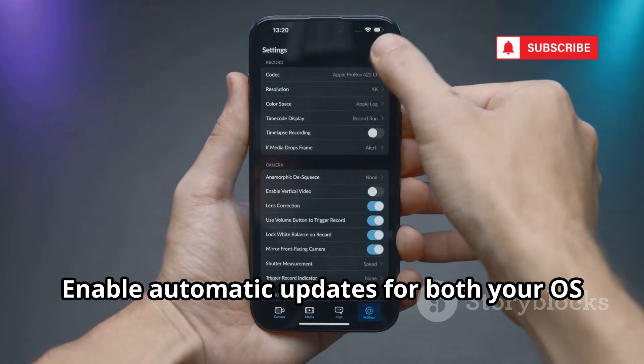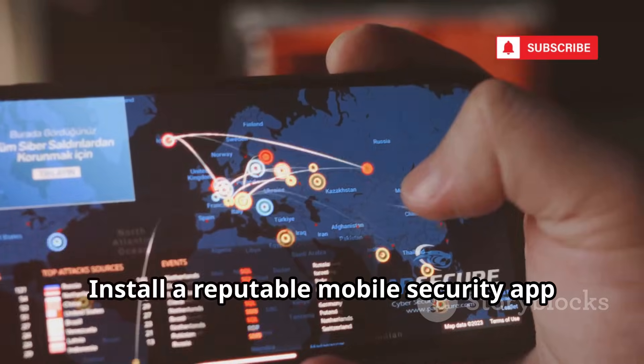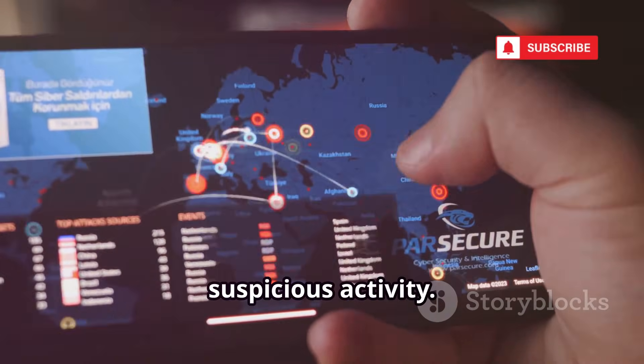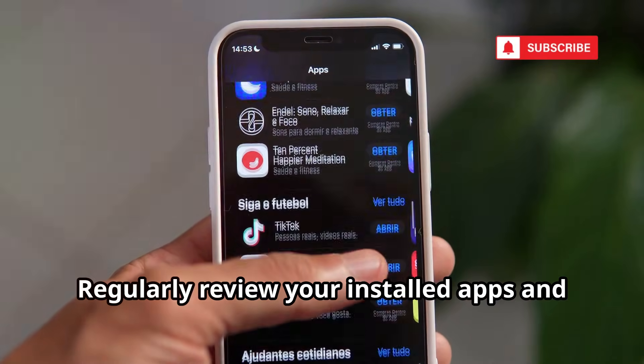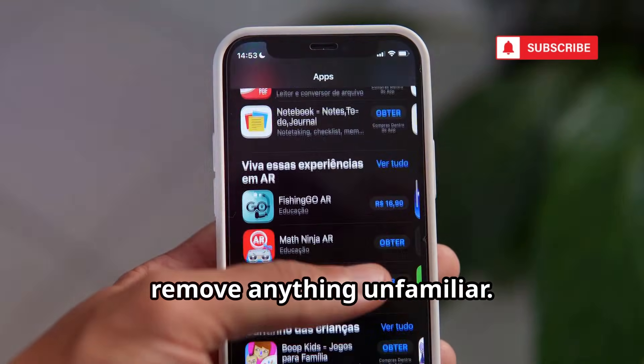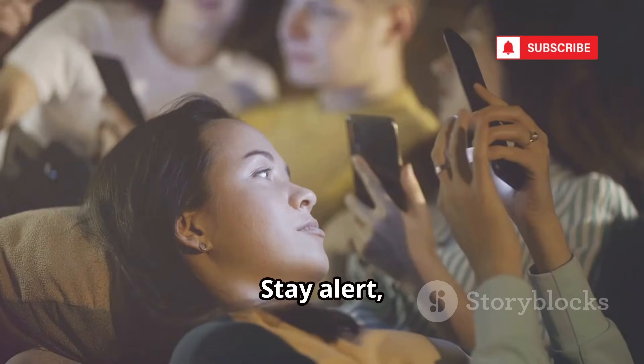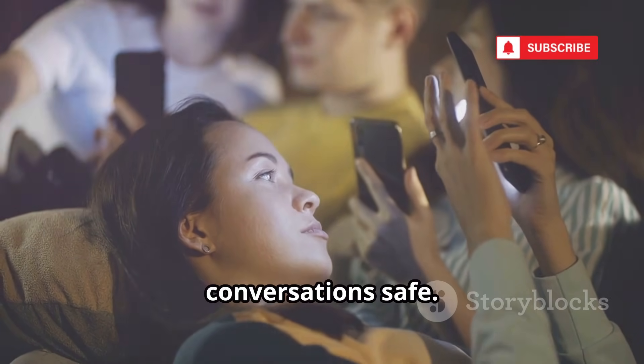Enable automatic updates for both your OS and apps. Install a reputable mobile security app to scan for malware and alert you to suspicious activity. Regularly review your installed apps and remove anything unfamiliar. These steps make it much harder for spyware to take hold. Stay alert, and you'll keep your private conversations safe.